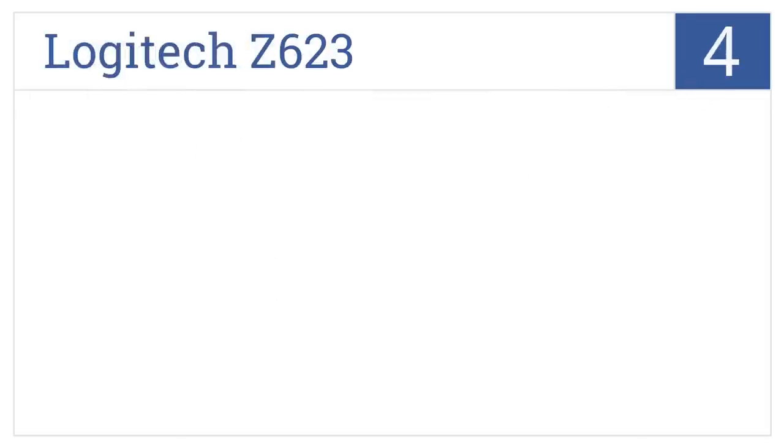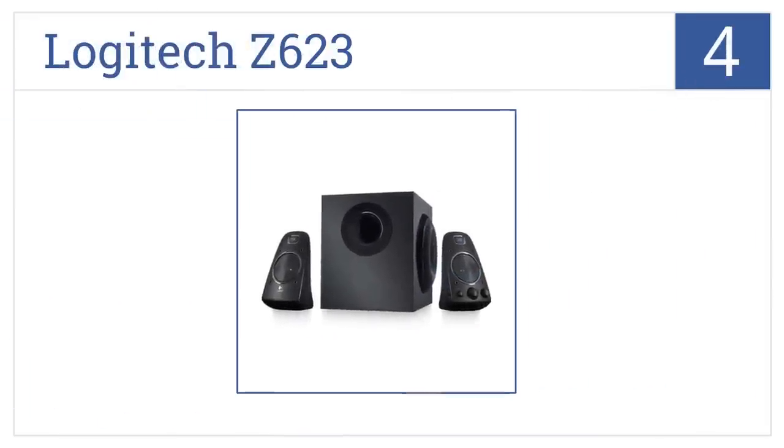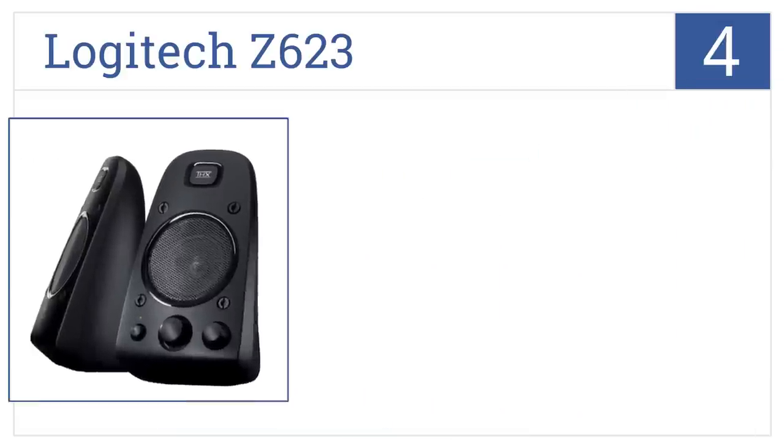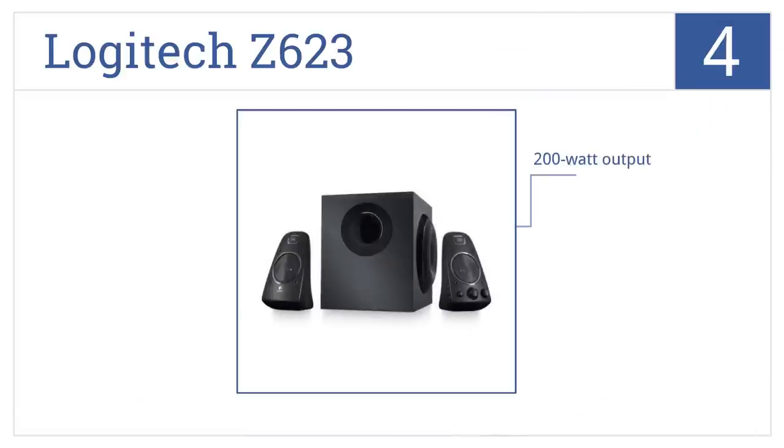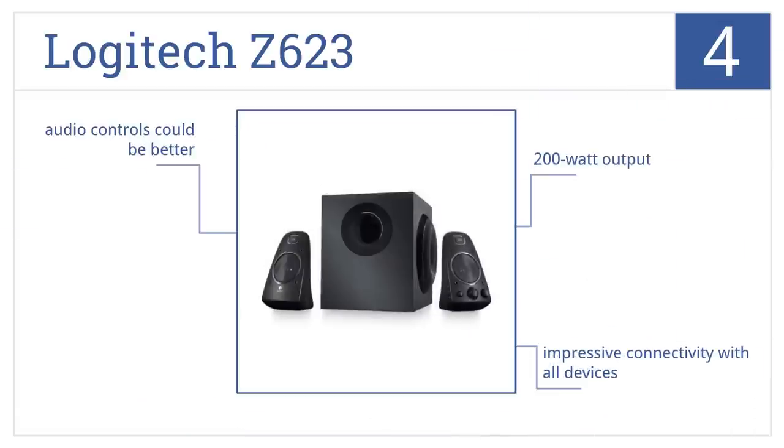At number 4, THX certified and designed to provide the most immersive sound experience possible, the Logitech Z623 will bring your music and computer to life. It features a 200W output and impressive connectivity with all devices. However, the audio controls could be a bit better.